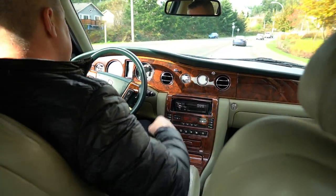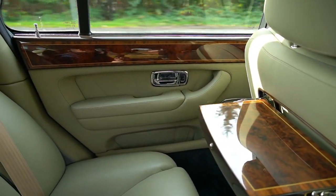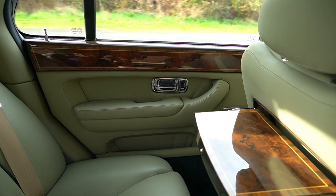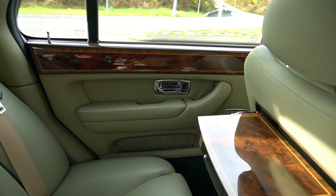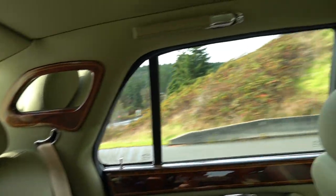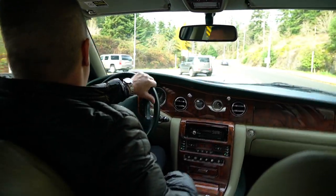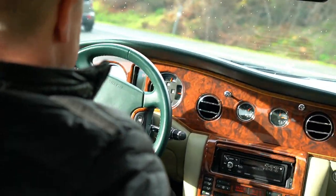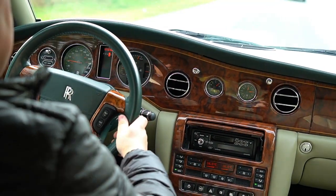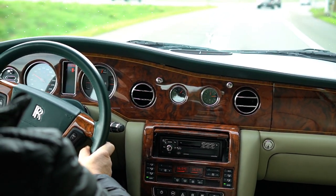We're just coming onto the highway approach here. This V12 is very, very smooth. This vehicle is 100% compliant in the USA — there's nothing you need to change. The speedometer reads in both miles and kilometers so you don't have to change that.